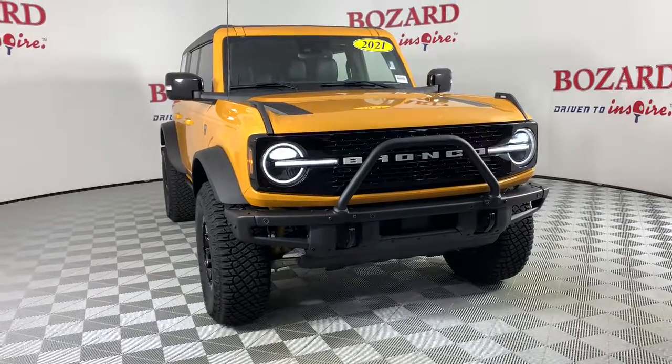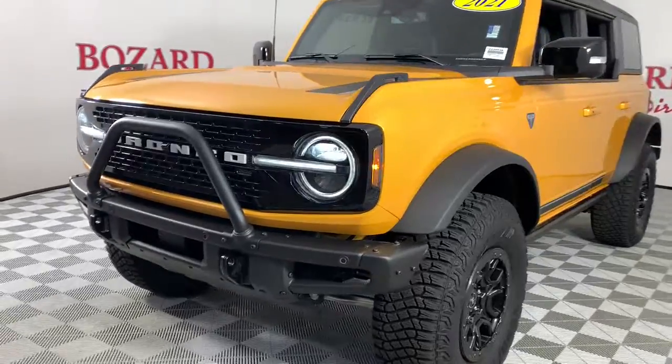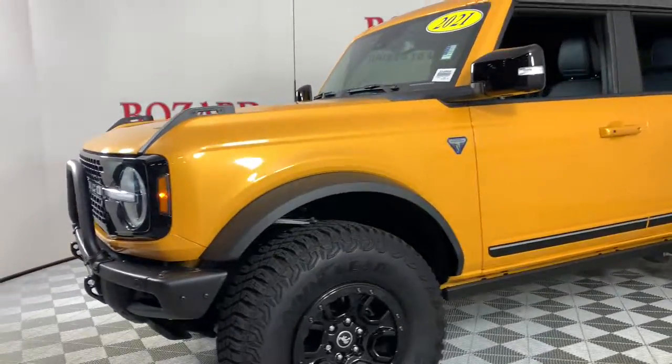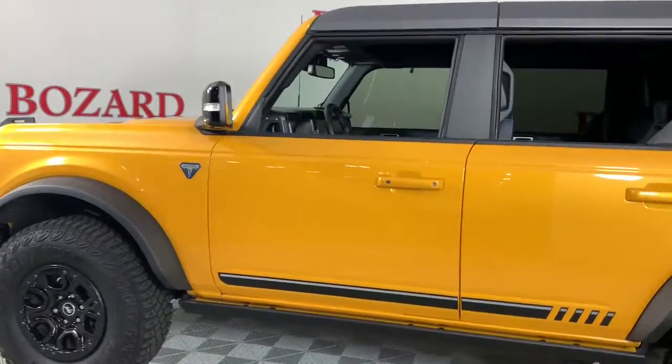Enjoy the view of this 2021 Ford Bronco. With less than 5,000 miles on the odometer, this vehicle provides excellent value. Make the most of every drive when you travel in modern style and comfort.